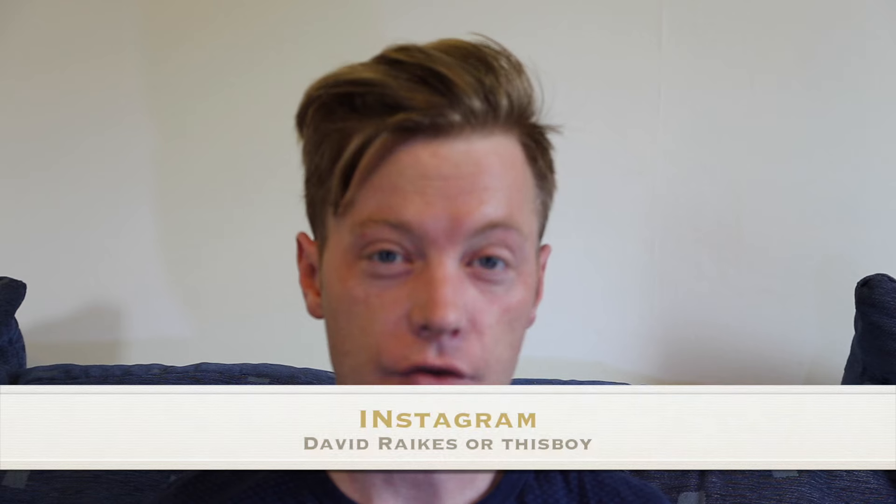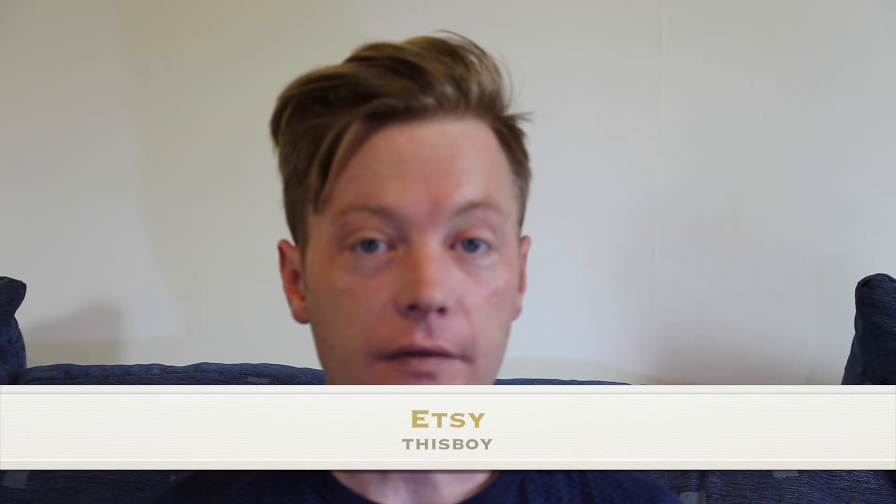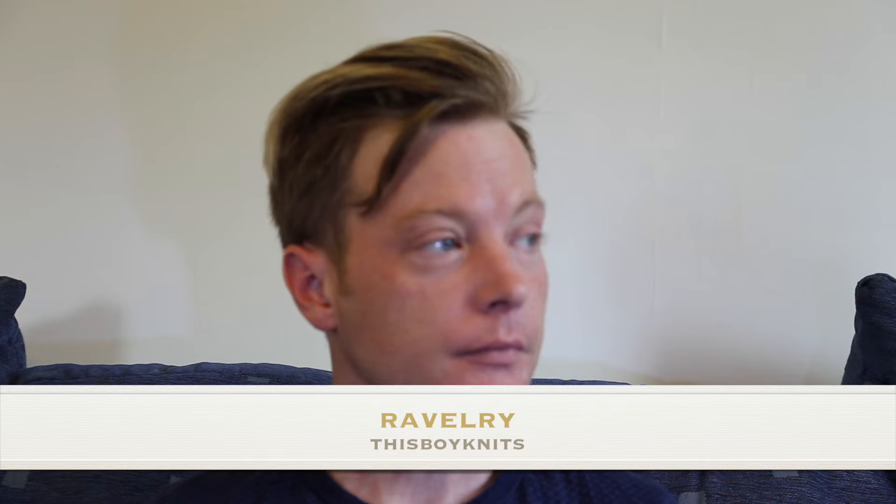Hello and welcome to episode 11 of This Boy Knits Podcast. Welcome back for all my returning subscribers, and hello if this is your first time viewing me. You can find me on the internet as ThisBoy or davidrakes on Instagram. I have an Etsy shop which is This Boy, and you can find me on Ravelry as This Boy Knits. I'll put all the links down below.